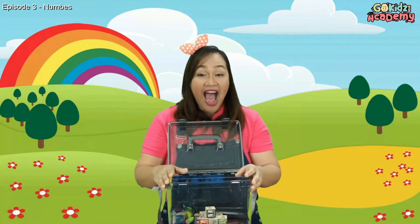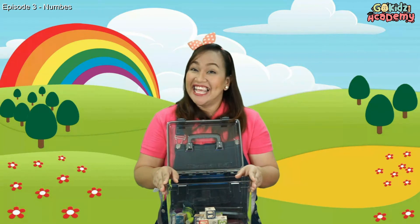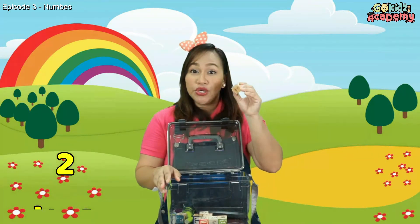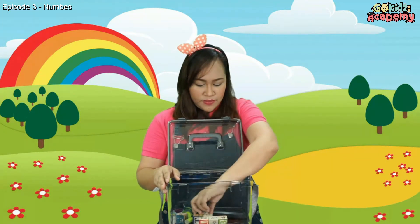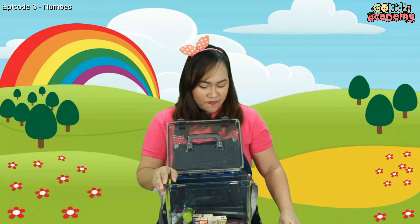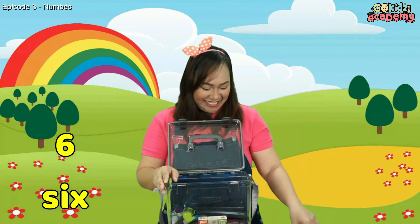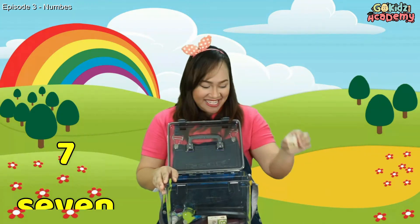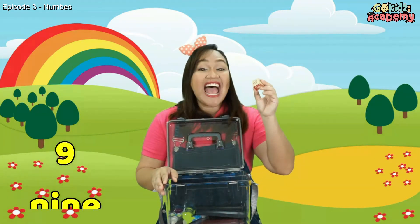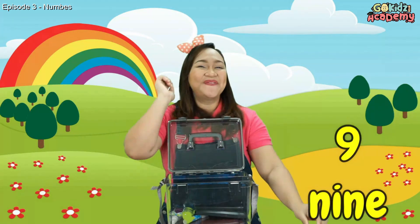Next item. I have toy blocks here. How many toy blocks do I have here? Let's try to count: one, two, three, four, five, six, seven, eight, nine. I have nine toy blocks. Who got it right? Very good.